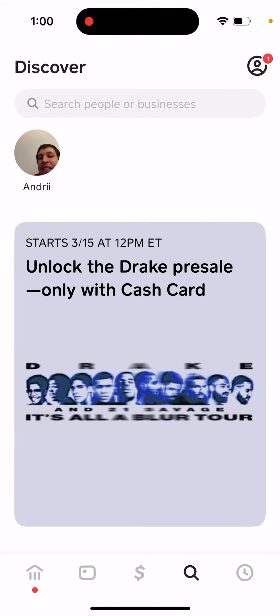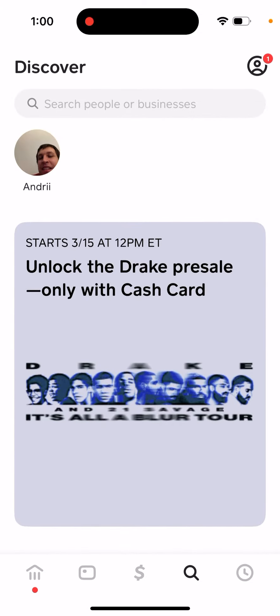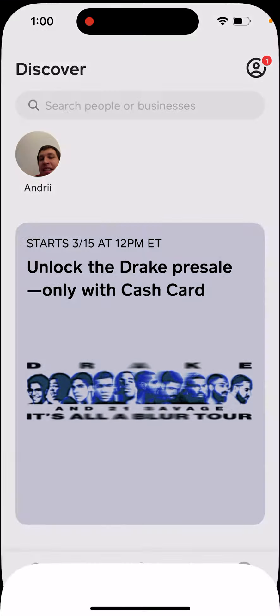Here's Cash App and they have a Drake pre-sale. Drake tickets pre-sale only with a Cash Card. So how to use it? Just go to the Discover tab, second from the right in the bottom, and then just type here.